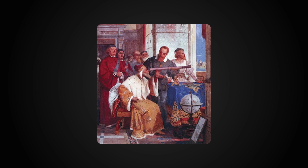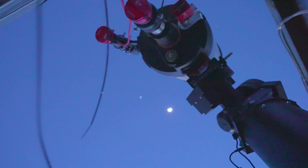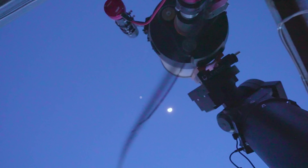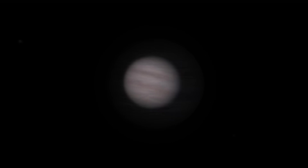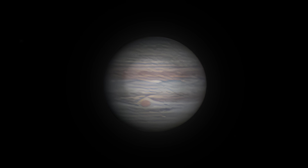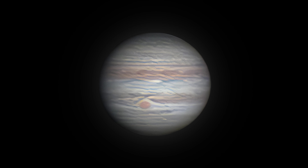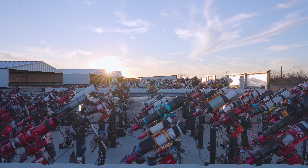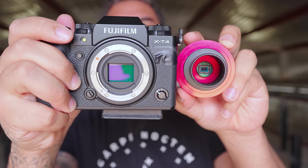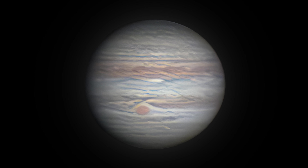400 years ago, Galileo pointed his telescope at Jupiter for the first time, revealing a world no one had ever truly seen. Today, space telescopes give us breathtaking views, but there's something powerful about capturing it yourself. Here's what happens when you take 29,965 photos of Jupiter. If there's one thing astrophotography has taught me, it's determination. Every challenge — weather, equipment, processing — is just part of the journey. The universe doesn't give up its secrets easily, but if you stay curious and keep pushing forward, the results are always worth it.